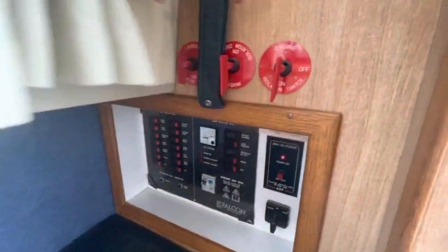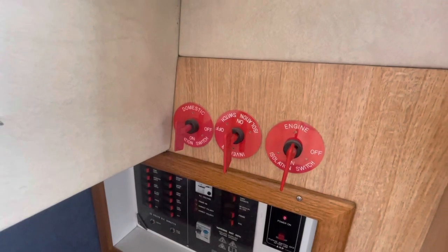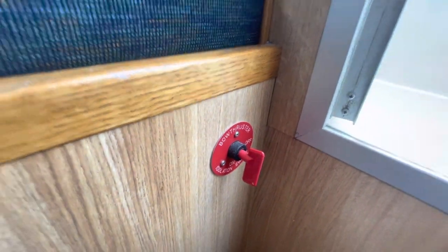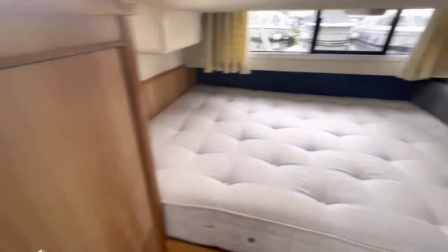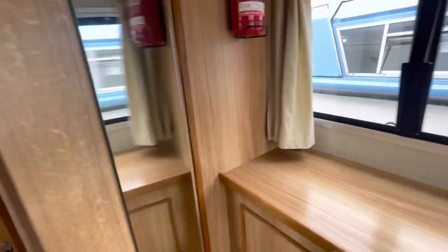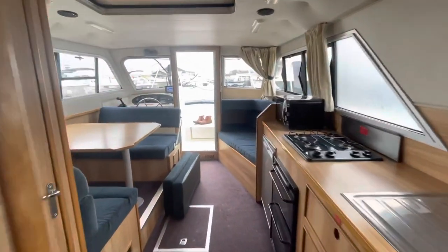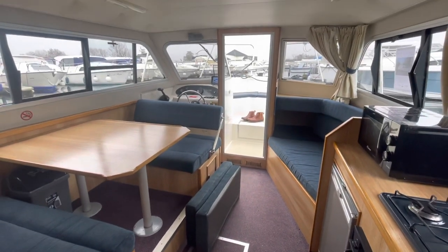Just above the panels, there are isolators for engine, inverter, and domestic batteries. Down here there's a bow thruster isolator. There's also a full-length mirror on the back of the door. It's a very nice boat and, as ex-charter boats go, actually in very good condition.